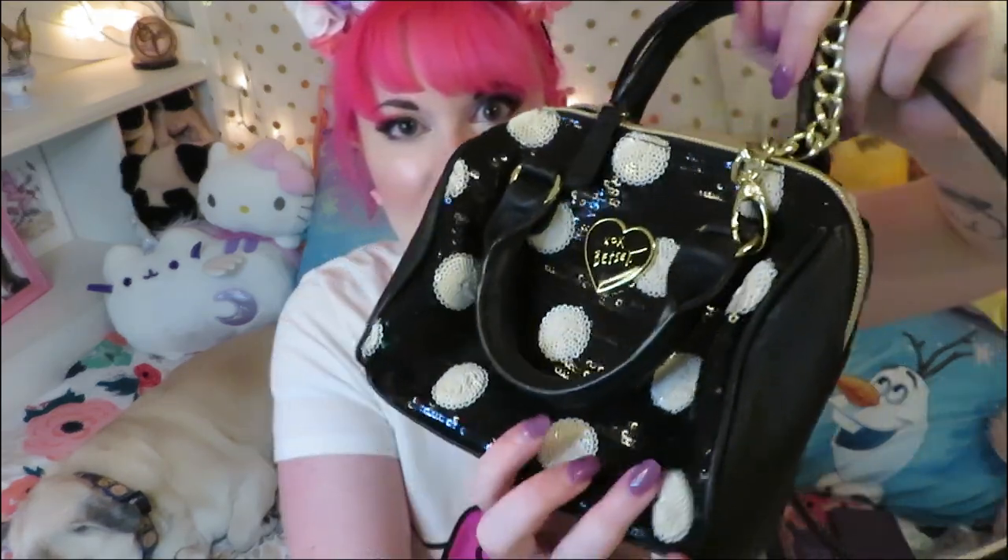This Betsy bag also from Ross is a cute little bag to bring on a date. I love the sequins and it looks like a miniature regular purse. It has the heart with Betsy on it and silky lining with kisses — it's definitely a fun purse when you go out at night.